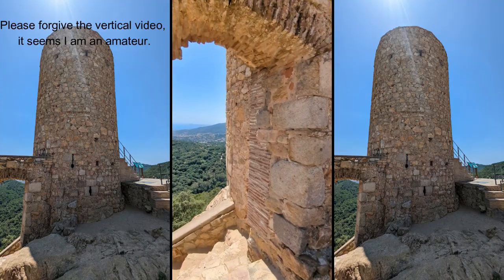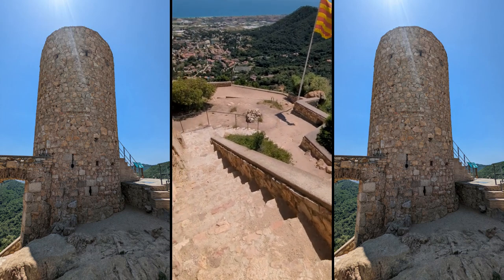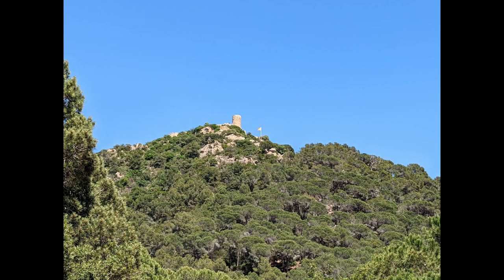I was recently in Europe for an archaeological project that was taking place in Catalonia, Spain, and I'd like for a moment to talk about the castle that overlooked the village that I was staying in while I was there. It's called Castel de Buriac.